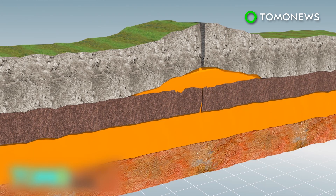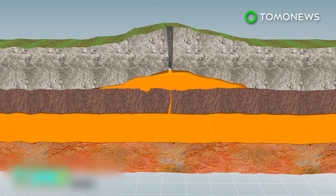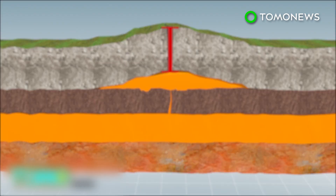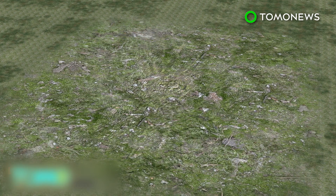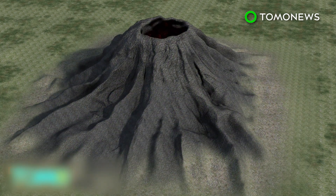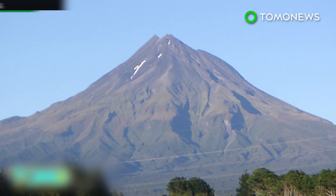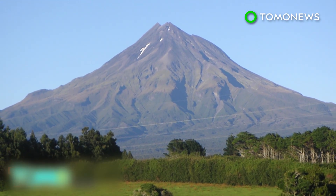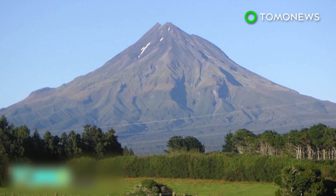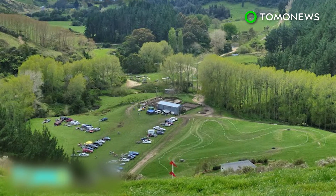The magma probably also triggered thousands of small earthquakes in recent years that were previously attributed to tectonic shifts. Researchers claim there is enough magma located 10 kilometers beneath the town to fill 80,000 Olympic-sized swimming pools. The magma could cause a volcano to form, but the process would take hundreds or thousands of years. It is also possible that over time the magma may cool and solidify underneath the Earth. New Zealand is home to several active volcanoes, but there have been none near Matata for at least 400,000 years.